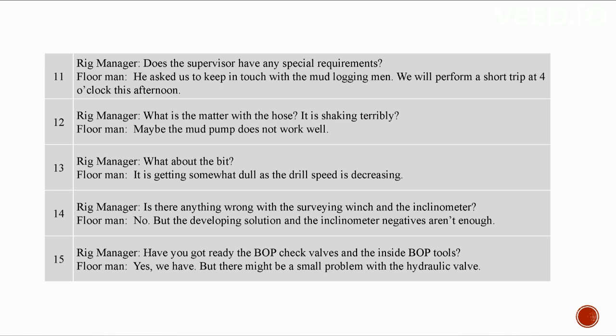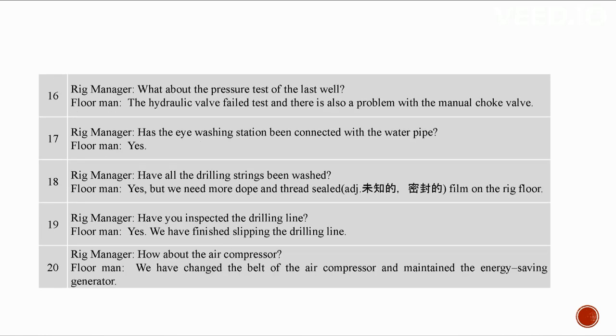Have you got the BOP check valves and inside BOP tools ready? Yes, but there might be a small problem with the hydraulic valve. The hydraulic valve test failed and there's also a problem with the choke valve. Has the eye washing station been connected with the water pipe? Yes. All drilling strings have been washed, but we need more dope and thread seal film on the rig floor. The drilling line has been slipped.